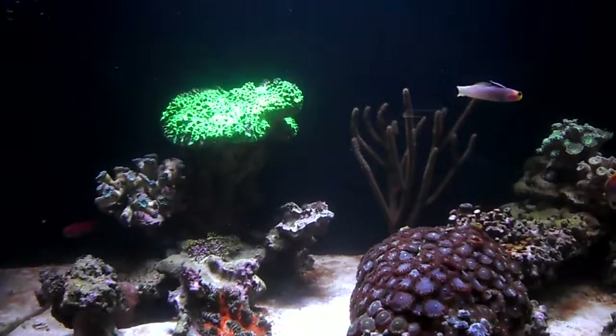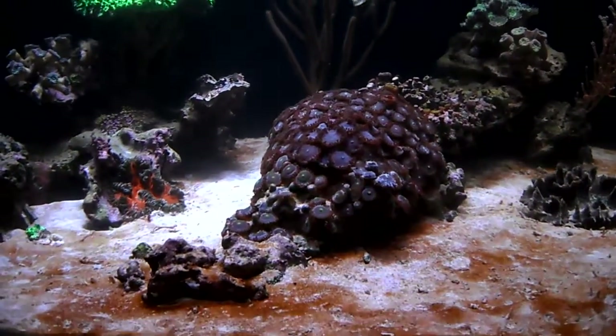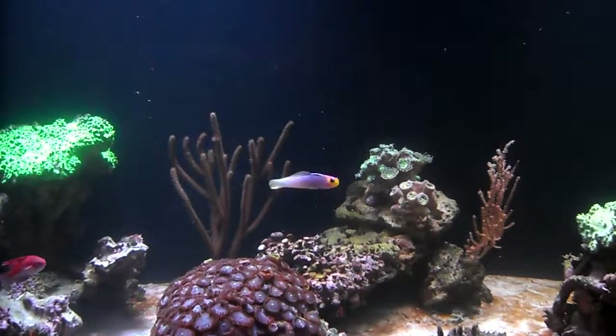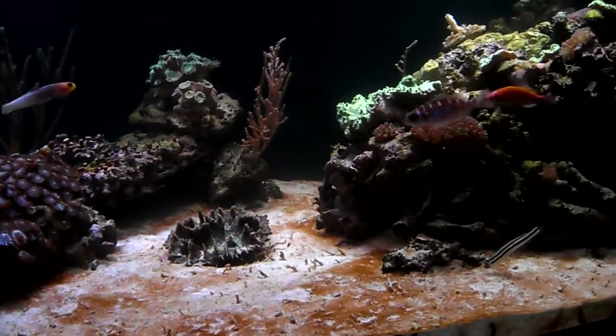Then my heater died, so there were fluctuations in temperature. So I bought one of the IceCap salinity testers, which I think everybody should have, and I've been slowly working the salinity back up.